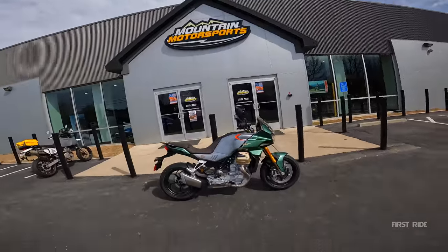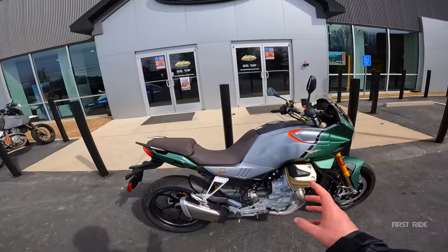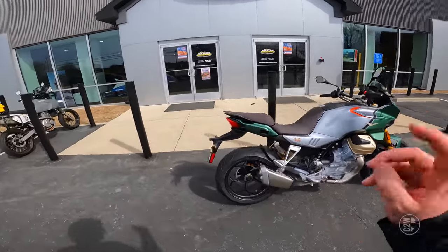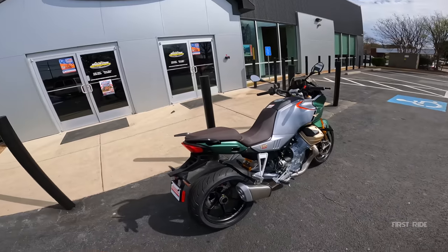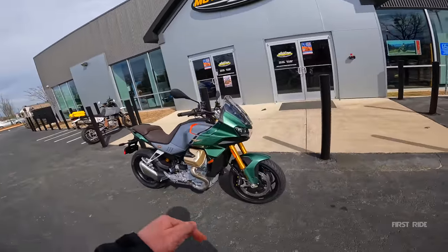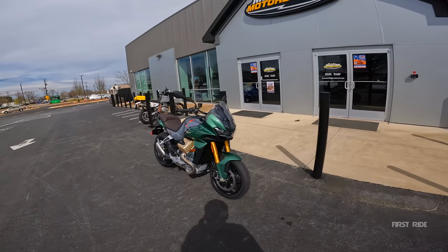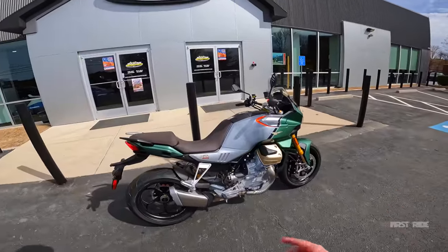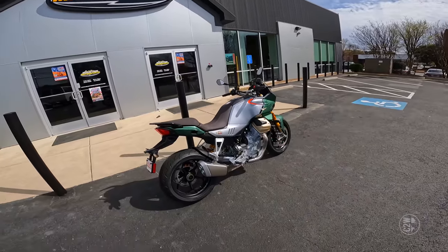What's going on guys, Chase here at Mountain Motor Switch in Roswell. In front of me, I have one of the first 2023 Moto Guzzi V100 Mandelos to get to the U.S., thanks to our buddies over at Southeast Motorcycle in Douglasville, Georgia. They just uncrated it yesterday, and today they're letting us borrow it for a first ride. You guys stick around towards the end of the video and I'm going to let you know if I would purchase or pass on the V100 Mandello.